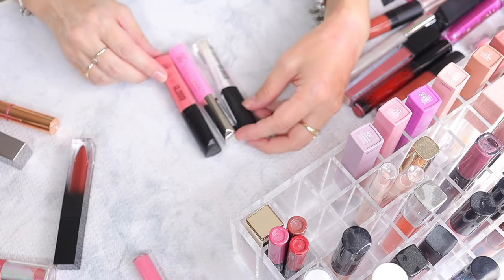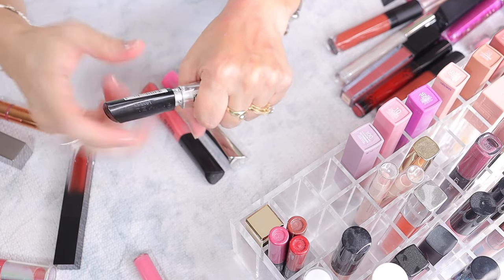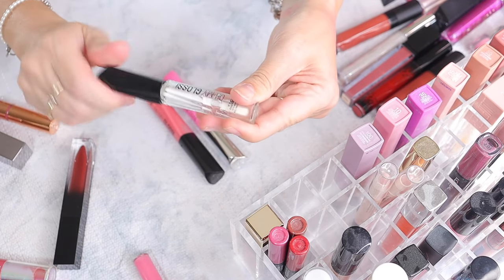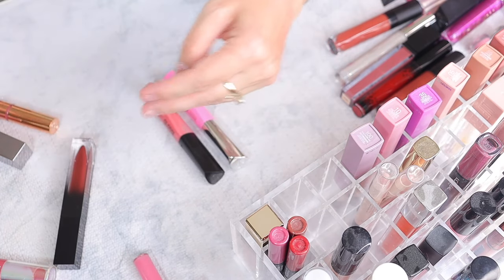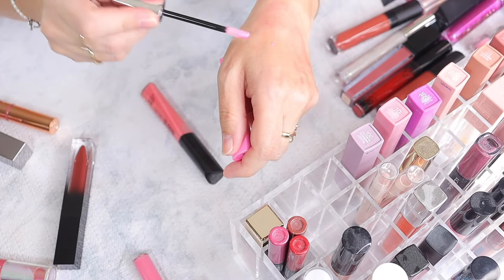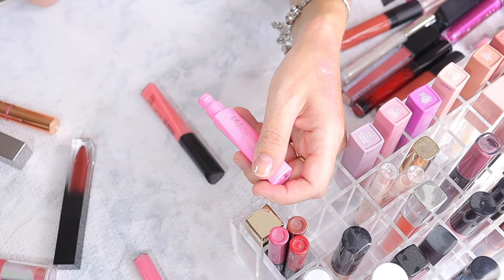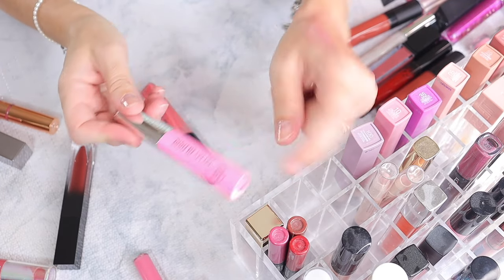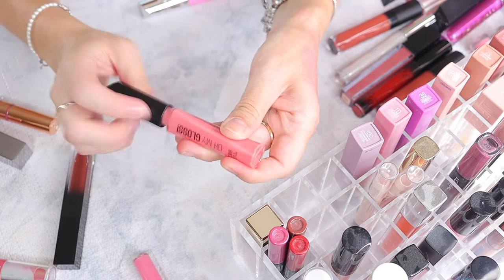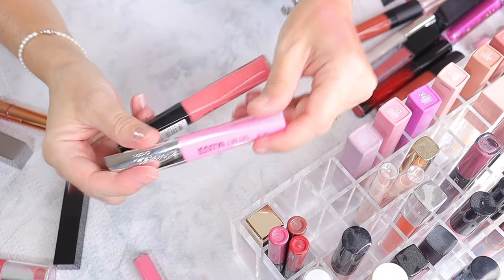Now let's go into the Rimmel lip glosses — the Oh My Gloss line. I have the Oh My Gloss Up to 6-Hour Wear — a nice see-through lip oil — keeping this one. Then shade 200 Master Pink — a nice see-through pink. I have so many, so I'm going to get rid of it. I'll probably give this to my daughter. Then Oh My Gloss in shade 150 Glossaholic — a nice nude lip gloss — but I'm going to pass this along to my daughter too. I have enough lip glosses, so I'm decluttering both and just keeping the see-through one.